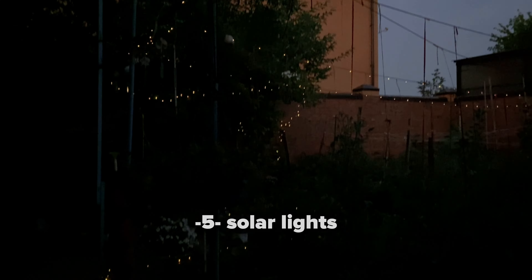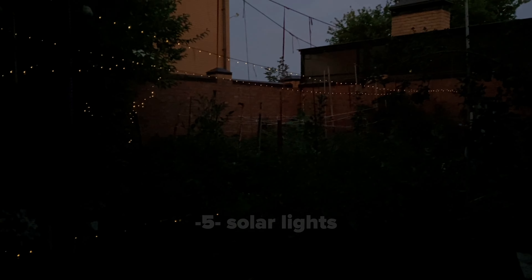The last one: enhance your garden's beauty and functionality with solar lights. They are energy efficient, easy to install and come in various designs. Place them along pathways, around plants or in decorative lanterns to create a magical nighttime ambience.